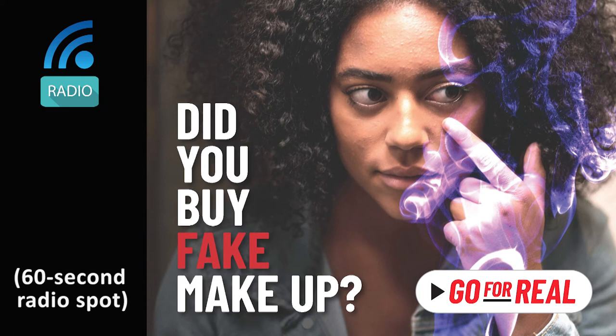Buying fake products can cost you the health of your face, skin, and eyes, or scar you for life. Protect yourself. This message is brought to you by the National Crime Prevention Council and the United States Patent and Trademark Office. To find out more about how counterfeits can cause real danger to you and your family, visit ncpc.org/goforreal. Go for real.